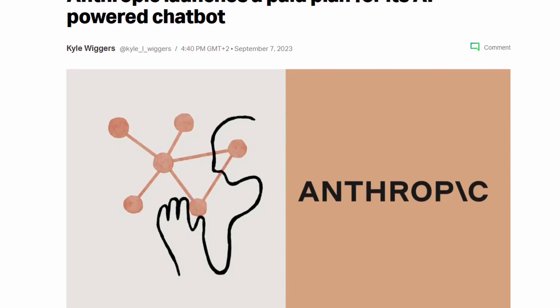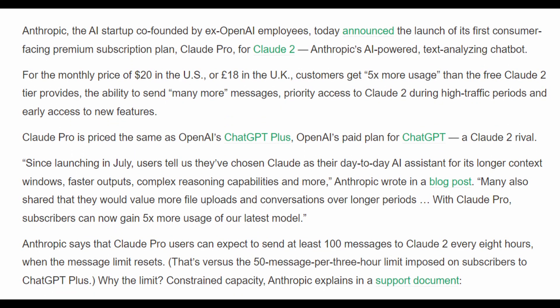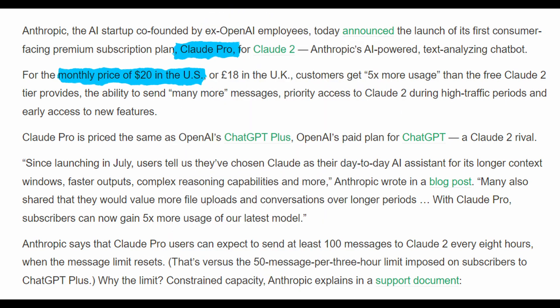Anthropic has announced the launch of its own premium subscription plan for their Claude 2 large language model. The subscription plan is called Claude Pro and has a monthly cost of $20 in the US. Anthropic is OpenAI's rival when it comes to large language models, and many people have compared Claude 2's performance to that of GPT-4. The advantage of Claude 2 that Anthropic promotes is its longer context window — it can work with up to 100,000 tokens compared to GPT-4's 32,000, so roughly three times the word count.